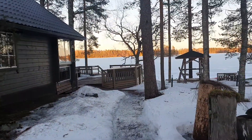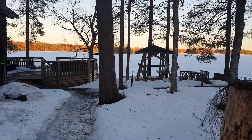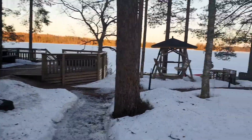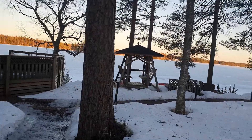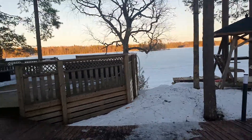And there's the two saunas. This sauna is the wood burning sauna. The other one is the smoke sauna.